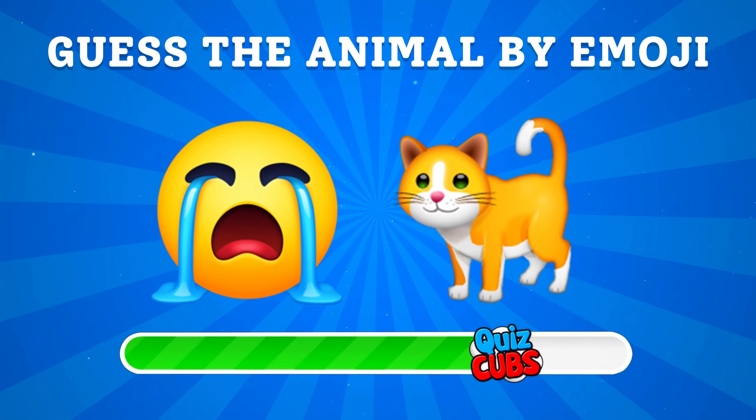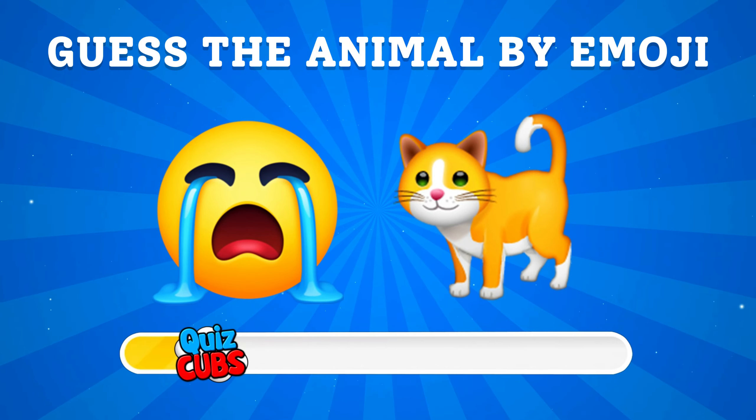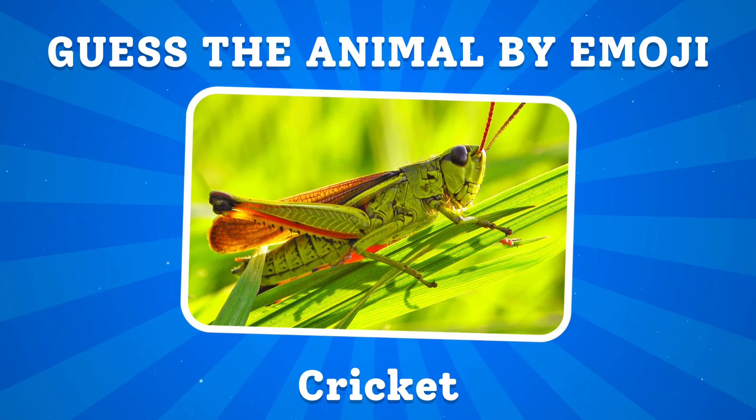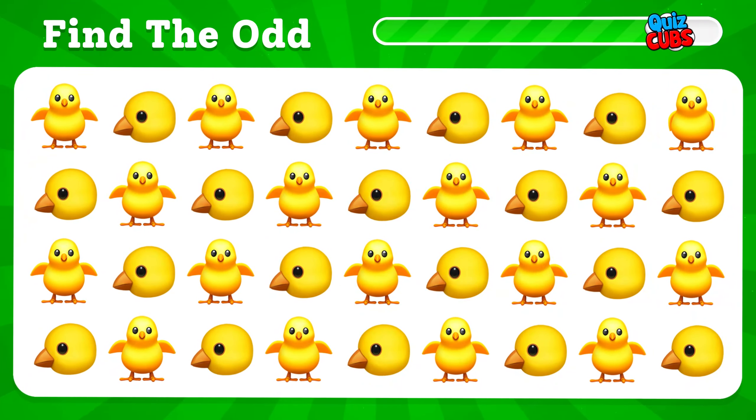Guess the animal by emoji. You guessed it! Can you identify which one is different?